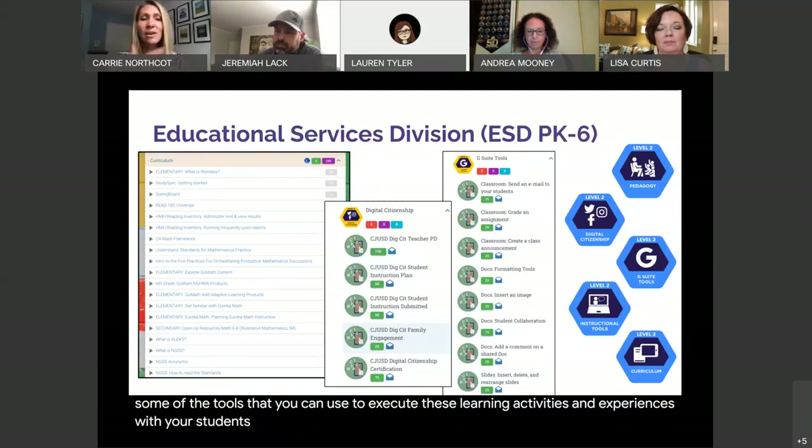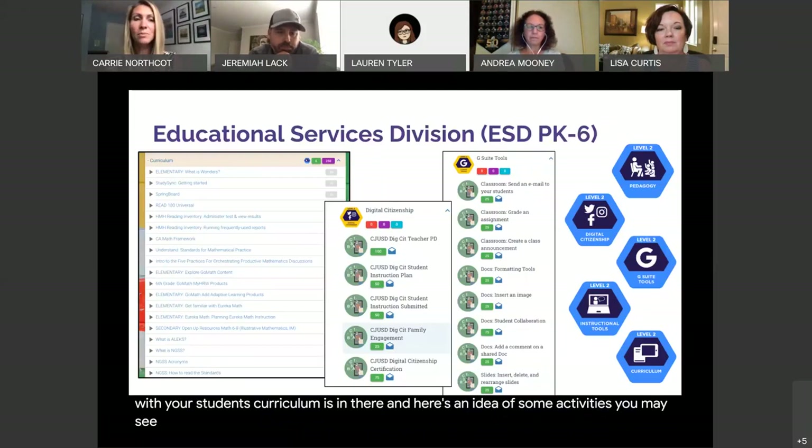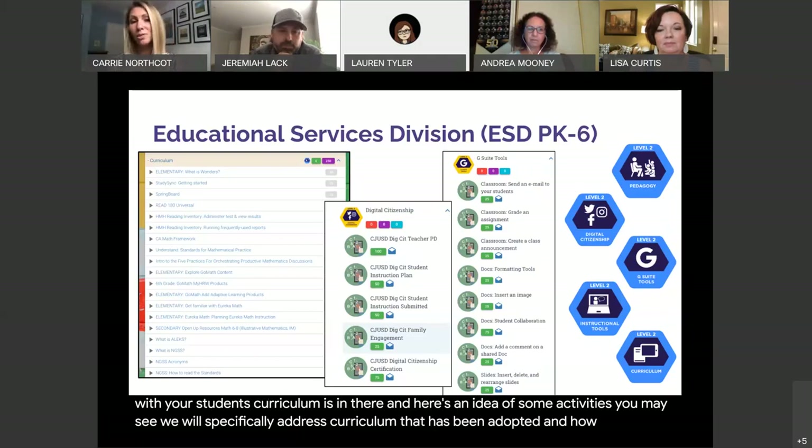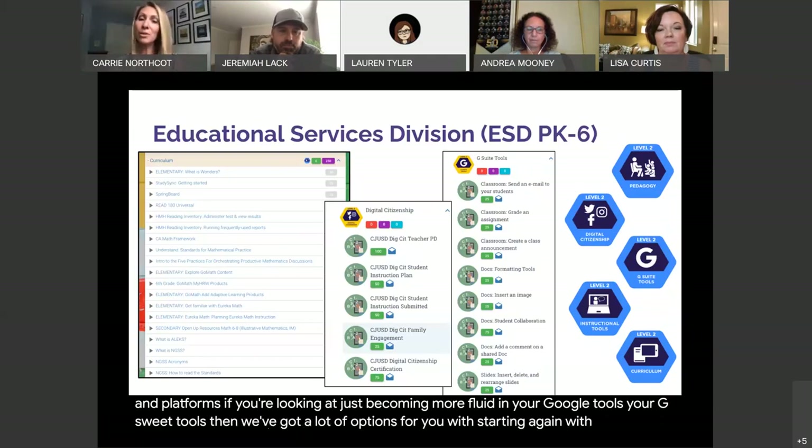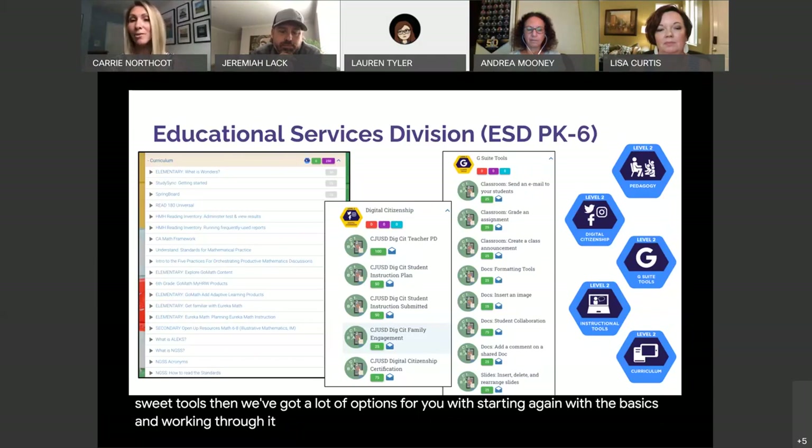Curriculum is in there, and here's an idea of some activities you may see. We will specifically address curriculum that has been adopted and how you can learn the basics and even go deeper with those uses and platforms. If you're looking at just becoming more fluid in your Google tools, your G Suite tools, then we've got a lot of options for you, starting with the basics and working through applying them in a higher-level way.